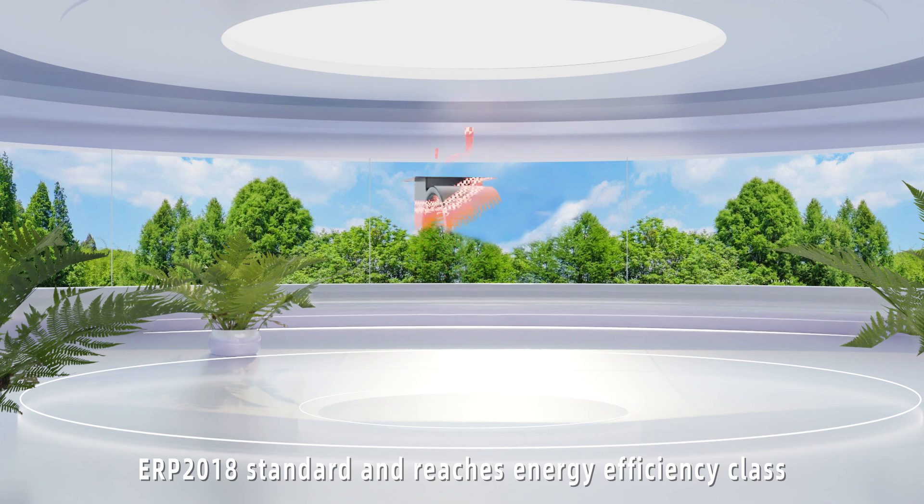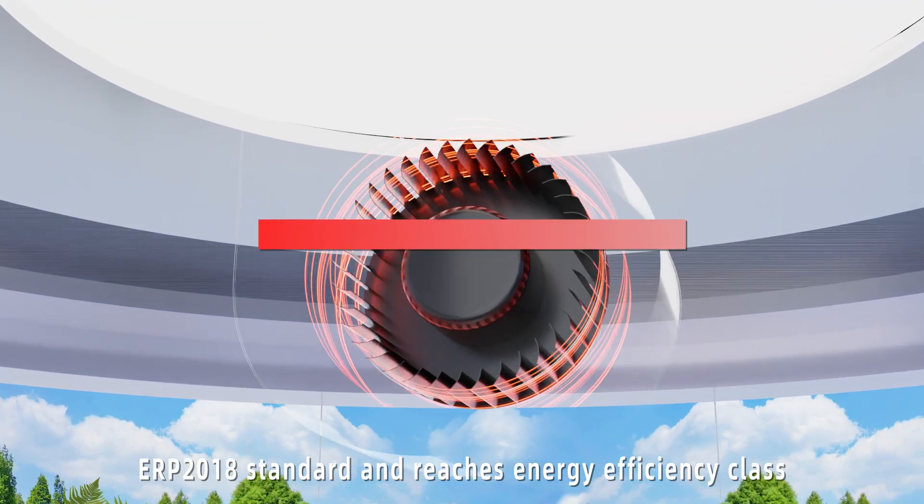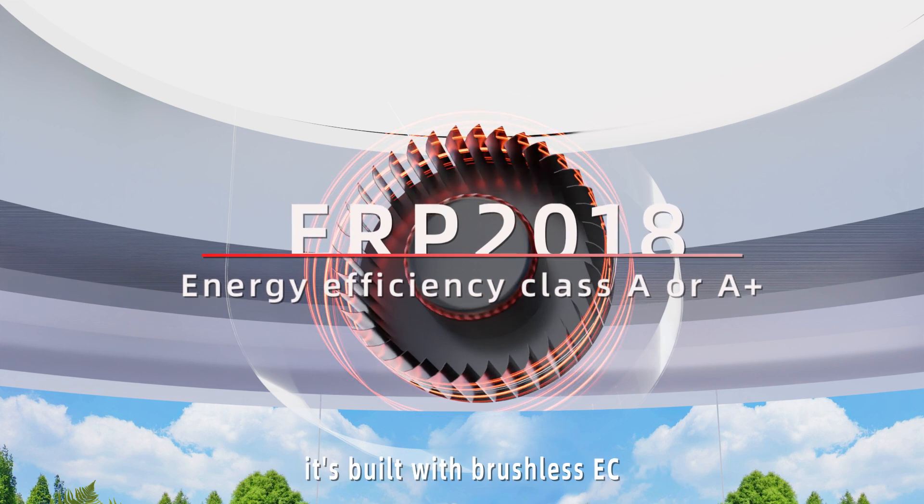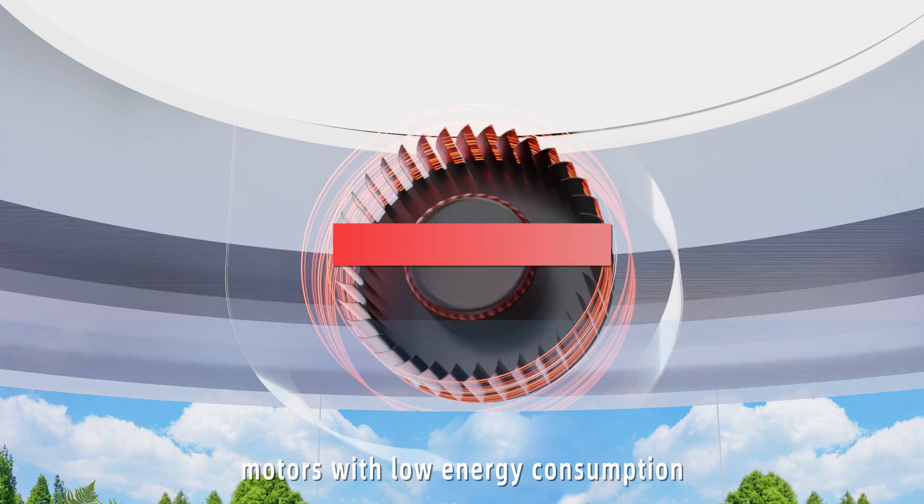To meet the ERP2018 standard and reach energy efficiency class A or A+ according to EU standards, it is built with brushless EC motors with low energy consumption.